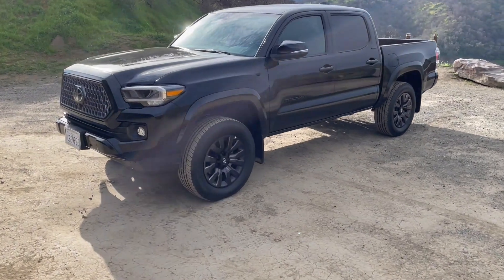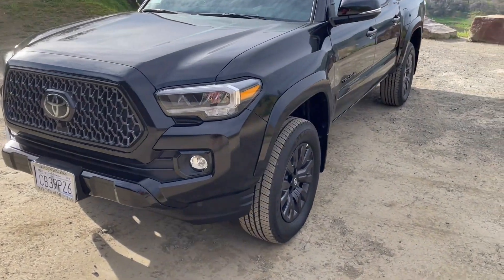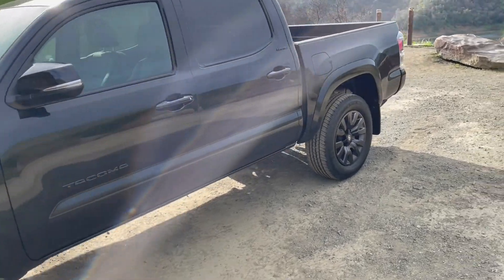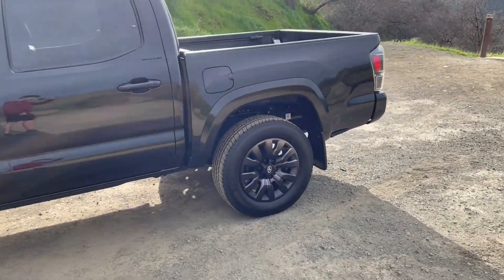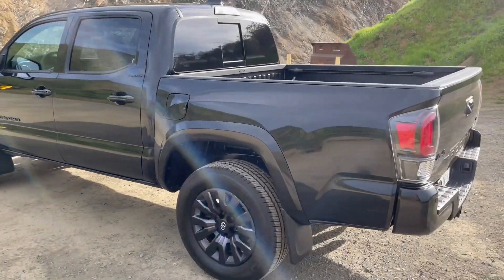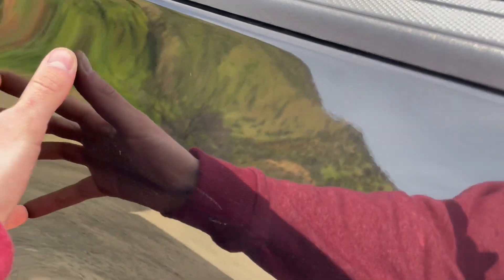All right, so you're thinking about getting a new Tacoma. I just got a 2022 Tacoma Limited — this thing had three miles on it from the dealership, brand new. I really enjoy the way that it looks and the color of it. I believe this is the Nightshade Black; it has little sparkles in it, it's hard to see here, but it's a pure black color — everything's blacked out.